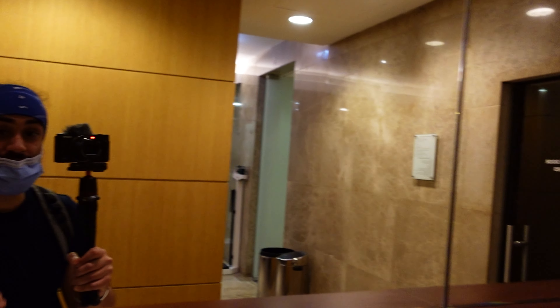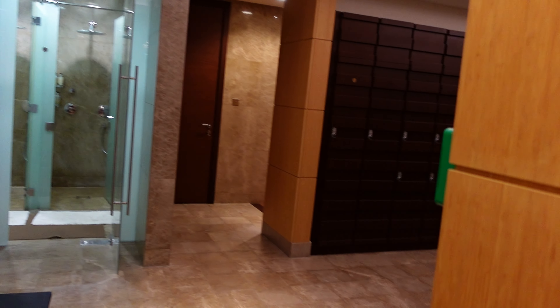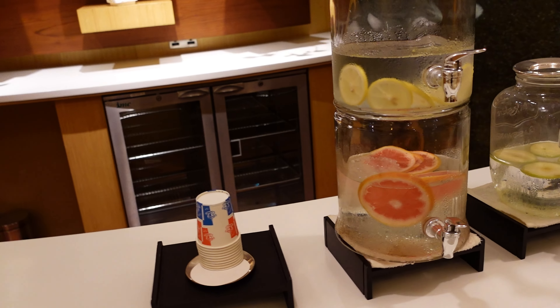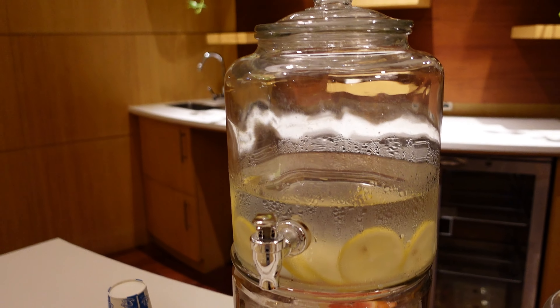The changing rooms in here are so nice. There are lockers with hangers and a little bit of storage. There's nice soft seating, showers, toilets, towels — all the normal stuff you'd expect in a gym changing room. They also do flavored water — I think that's grapefruit, orange, and lemon water.